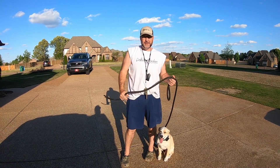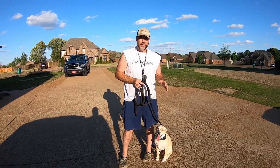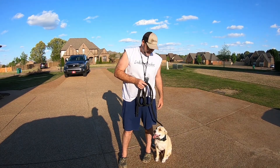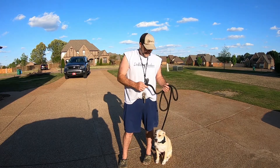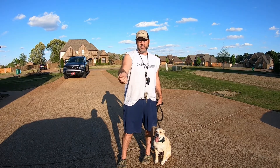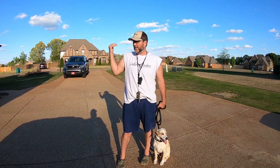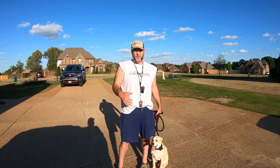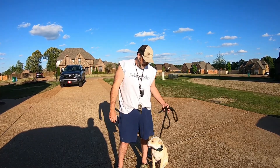Hey guys, it's Brian for Delta Fowlers. I've got Peach here with me — she's a six-month-old mixed breed that I've been training for about three weeks now. She had no formal training whatsoever when the owners brought her to me. They just wanted basic obedience: walk her without pulling, make her sit and stay, and have her be calm while they're standing talking to somebody. I'm going to do a quick video to show how she's doing.